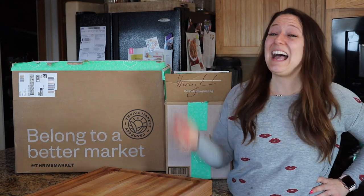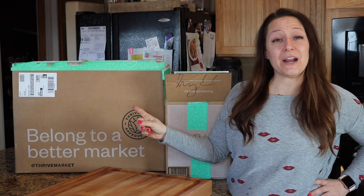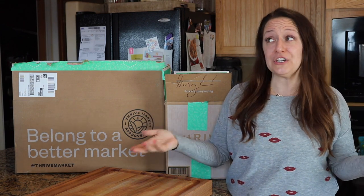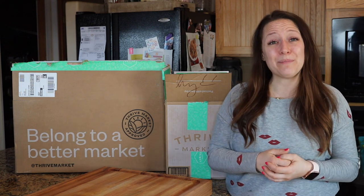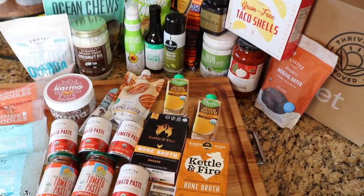Hey everybody, welcome back to my channel. I've got a Thrive Market haul to share with you today. If you don't already know about Thrive Market, it's an online grocery store. They sell healthy, good-for-you foods at discount prices. It's basically like an online version of Costco.